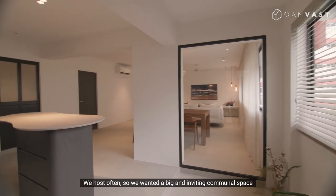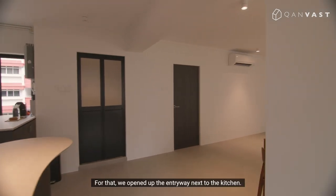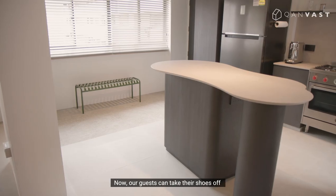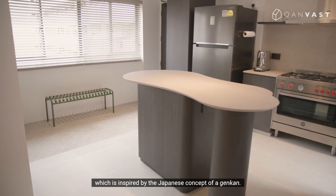We host often, so we wanted a big and inviting space for everyone to interact. For that, we opened up the entryway next to the kitchen. Now our guests can take their shoes off before stepping up directly to the kitchen, which is inspired by the Japanese concept of a Genkan.